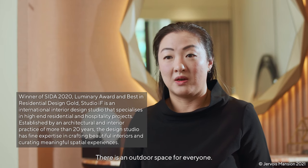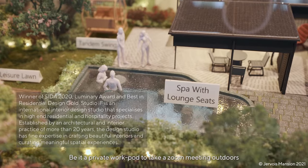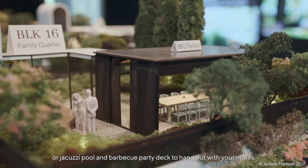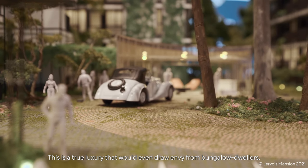There is an outdoor space for everyone, be it a private work port to take your Zoom meetings outdoors, or a jacuzzi pool and barbecue party deck to hang out with your mates. This is a true luxury that would even draw envy from bungalow dwellers.